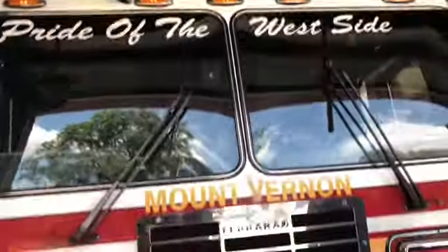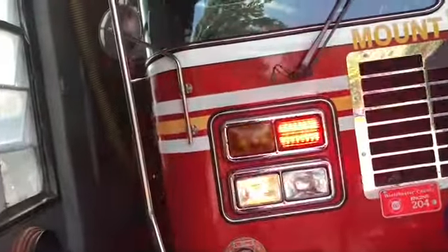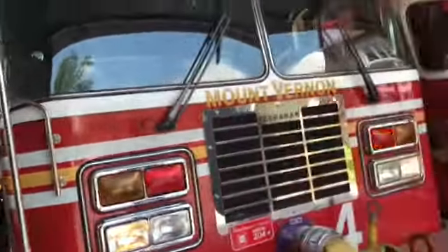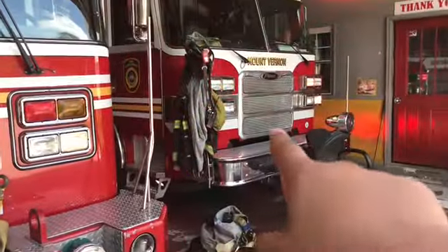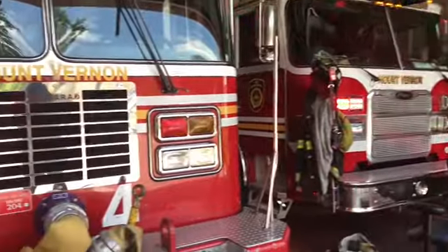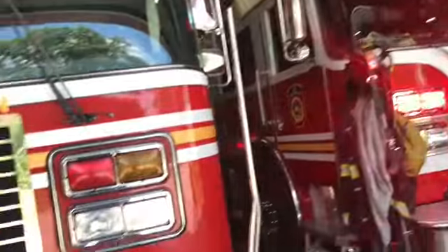I remember when Engine 4 was using this rig, actually — I had moved to Mount Vernon then. This one is from 2011, the Pierce. And this one — I just wanted to make sure — that was 2011 and this one was 2005. That one's a Ferrara.